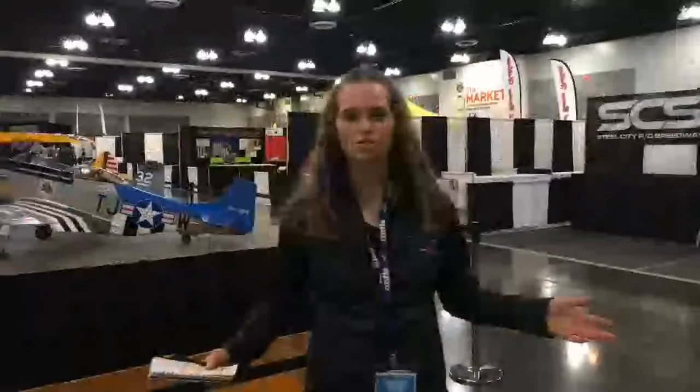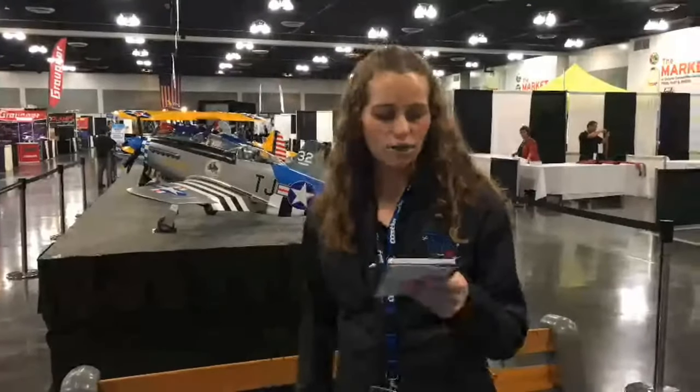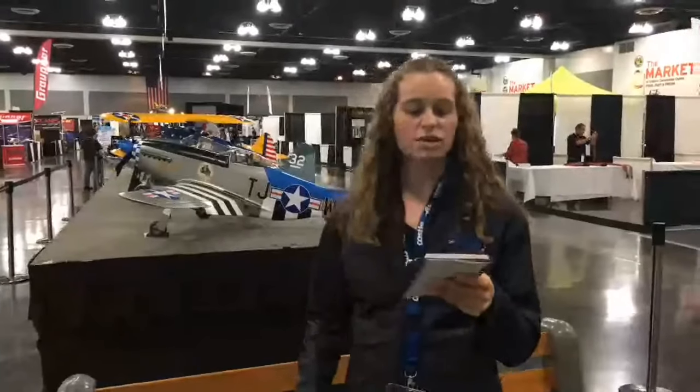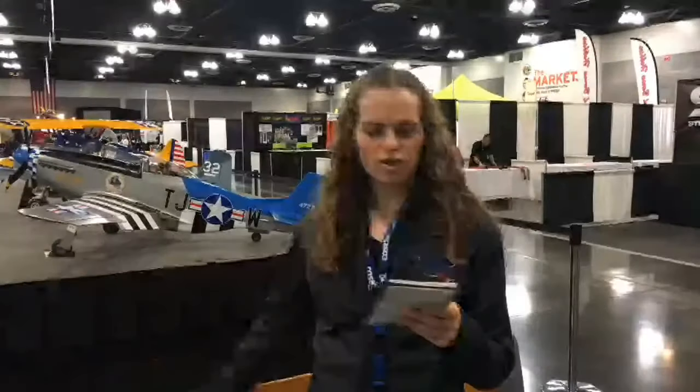Hello and welcome to AMA Expo Express sponsored by Motion RC. This is our opening report. We are less than two hours away from the open of the show at 11 AM. We've got a lot going on. If you purchased your tickets in advance, we have Will Call from 8:30 to noon outside of the convention center. Shortly after the show opens at 11:15 we have our flag ceremony, then speakers throughout the day, and right after this we're going to take a look at the show floor.